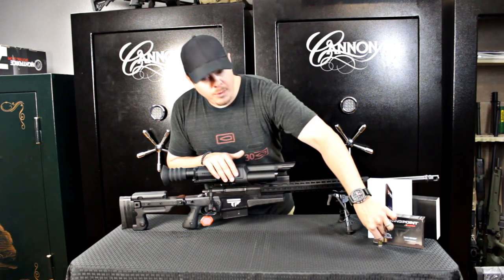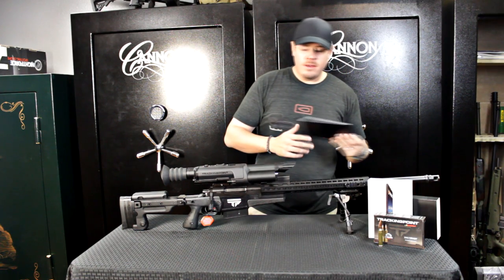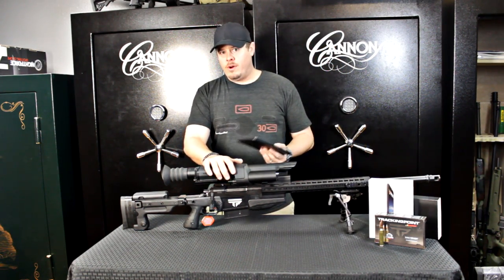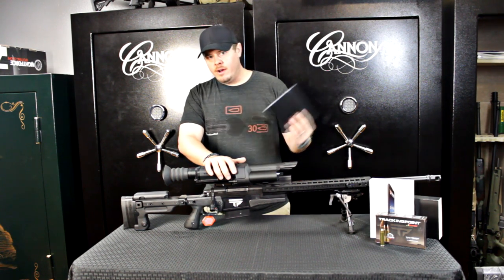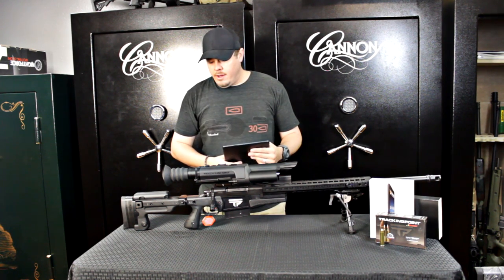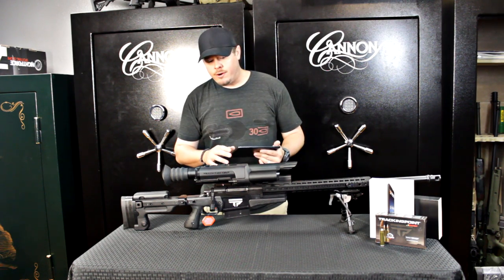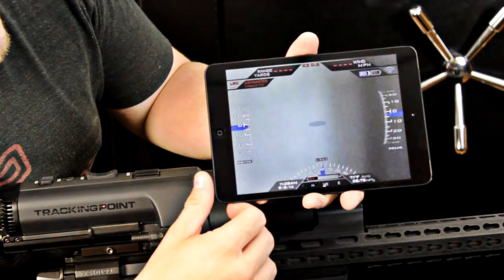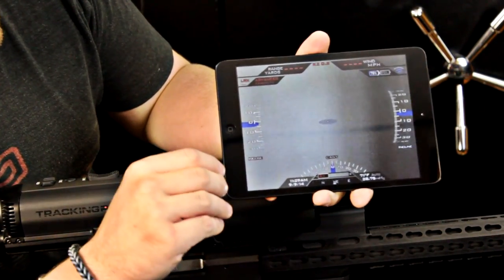Another thing that people really get a wow factor on is the fact that it comes with an iPad mini. The iPad mini utilizes the WiFi server on the inside and connects over its own WiFi network. That means you can be in South Africa hunting in the middle of wherever and be sitting there with your guide streaming to your iPad. As you can see here, the Tracking Point precision guided firearm is actually live WiFi streaming to the iPad.